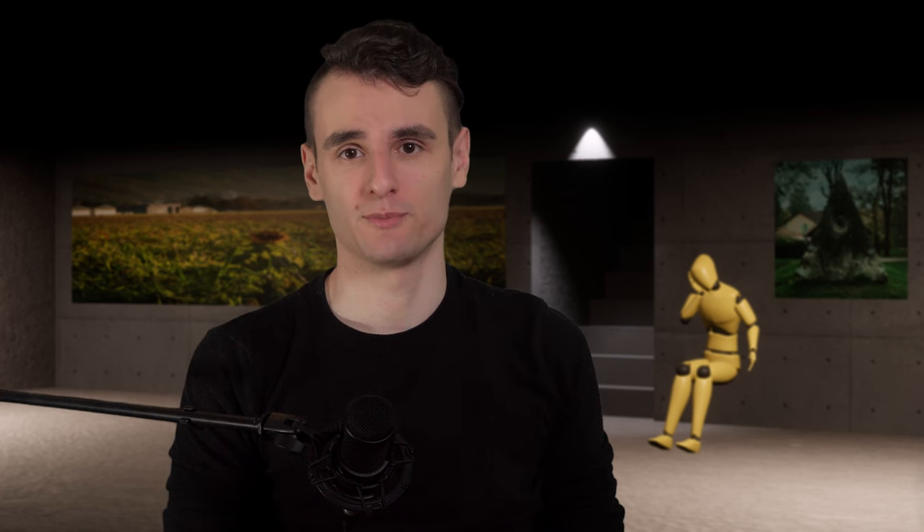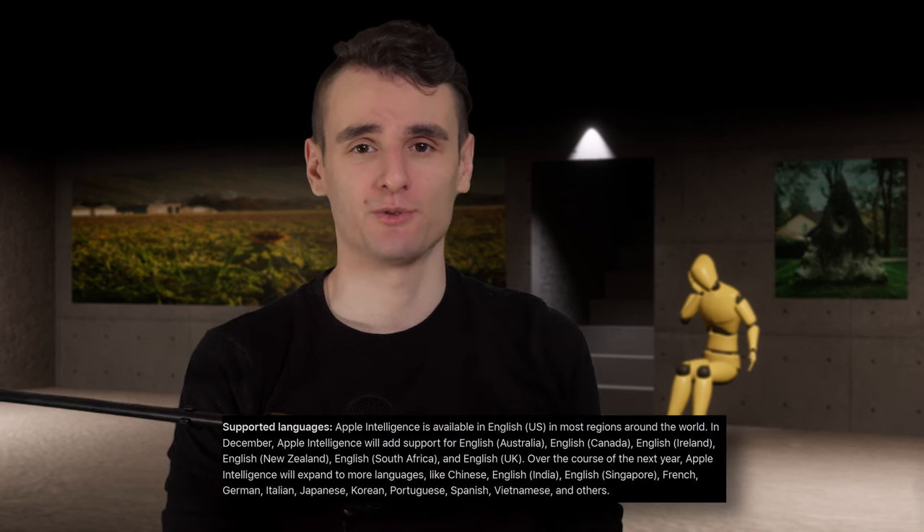Frontend web code is written in a very small handful of languages — usually the tried and true trifecta of HTML, CSS, and JavaScript. There's a reason why chatbots only speak the most popular languages: it comes back to the amount of training data available. Languages, both natural and programming ones, are different enough that for each language an LLM supports, it needs to be fed a critical mass of data. The fewer languages you need to support, the better.